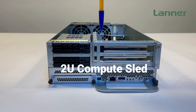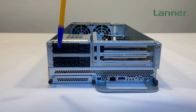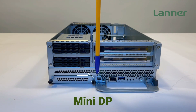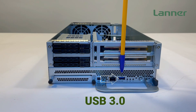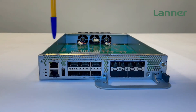On the 2U compute sled, you can see two storage bays, one OCP 3.0 slot, a full-height PCIe expansion slot, the mini DP port for video signal, the LAN port, USB 3.0, and the status LED and power button. On the front of the switch sleds, there is a status LED,